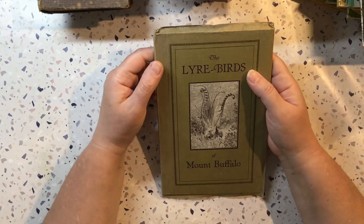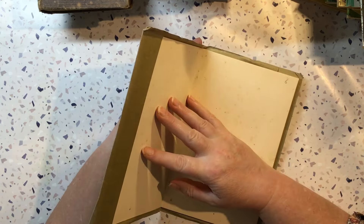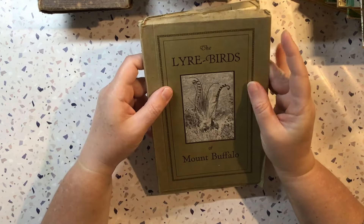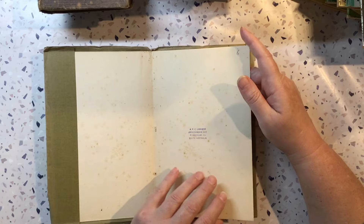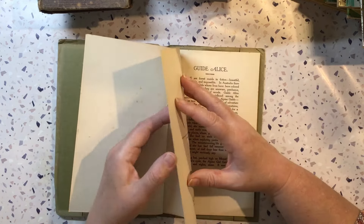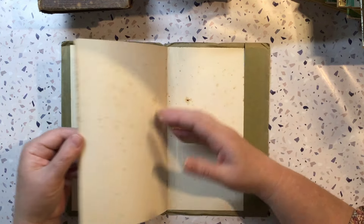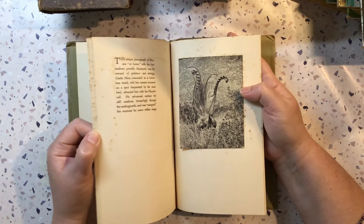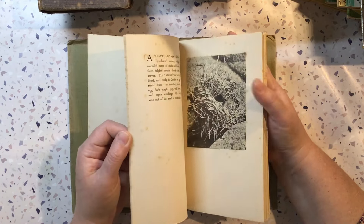There were a few bird books. There was this one — The Lyrebirds of Mount Buffalo. I love this cover — quite a fancy cover, really, for how big the book is. It's tiny but it looks like it's just a paper dust jacket that's been stuck on or something. Gorgeous though. It's got this photo in there that's pretty cool — they look like age spots. Look at that, it's beautiful — beautiful vintage photos in there.